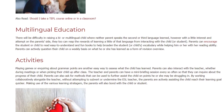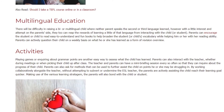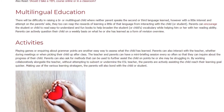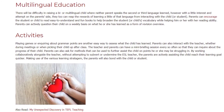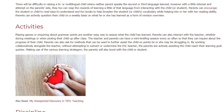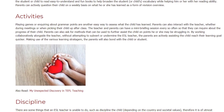Playing games or inquiring about grammar points are another easy way to assess what the child has learned. Parents can also interact with the teacher — whether during meetings or when picking their child up after class — for a mini briefing session every so often to inquire about the child's progress. Parents can ask for methods to further assist the child on points he or she may be struggling with. By working collaboratively alongside the teacher, without attempting to subvert or undermine the ESL teacher, parents actively help the child reach their learning goals quicker.